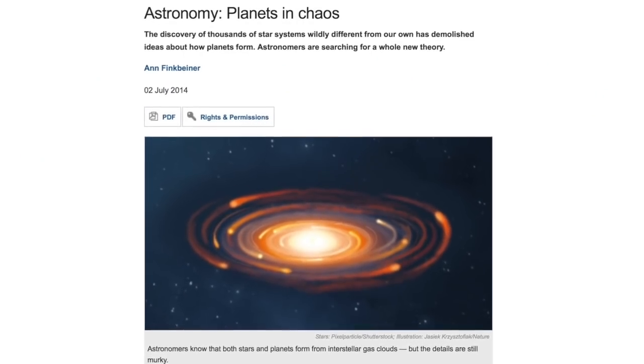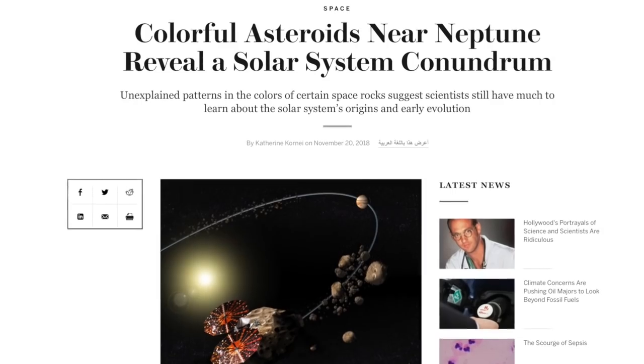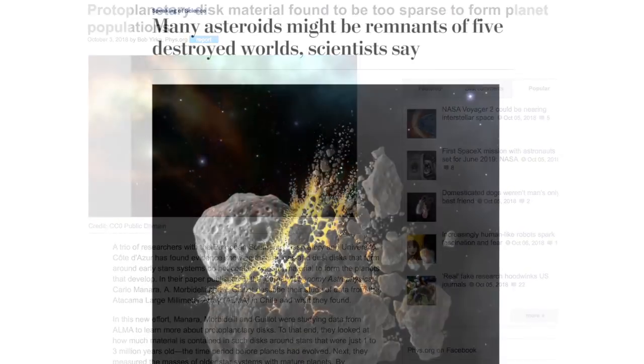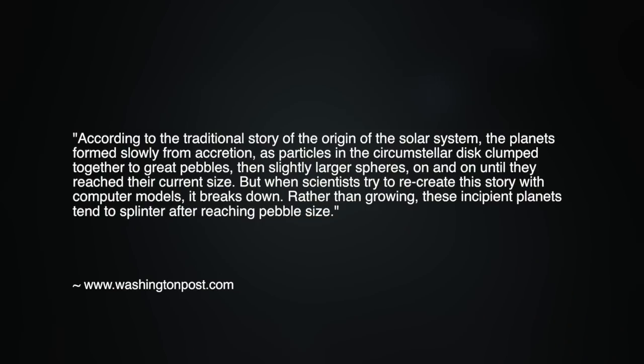However, for over seven years on this series, we have outlined the amazing failures — both experimental and observational — of the gravitational accretion hypothesis to explain objects in our solar system and the universe beyond it. A 2018 news report states that according to the traditional story of solar system origin, planets form slowly from accretion as particles clump together to pebbles, then larger spheres. But when scientists try to recreate this with computer models, it breaks down — these incipient planets tend to splinter after reaching pebble size.